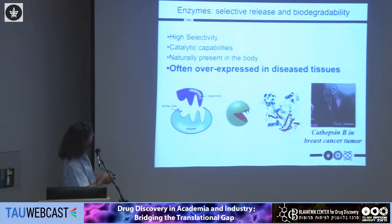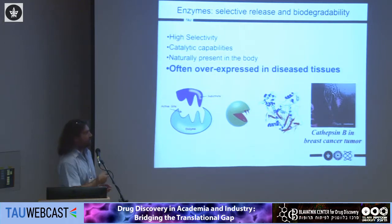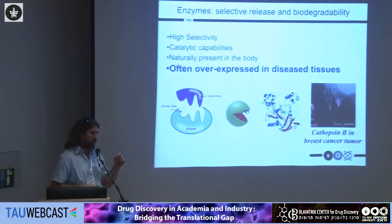We are interested in enzymes because they are highly selective and have catalytic capabilities, meaning we don't need a lot of enzyme to activate the system. They are already present in the body, and most importantly, we are aware of over-expressed enzymes associated with specific diseases or tissues. If we could design a system that responds to these over-expressed enzymes, we could achieve triggering at the site of disease. For example, cathepsin B is over-expressed in breast cancer tumors and is also extruded to the extracellular matrix.